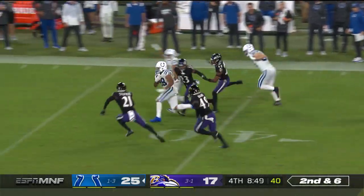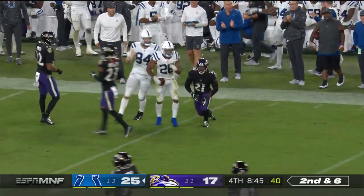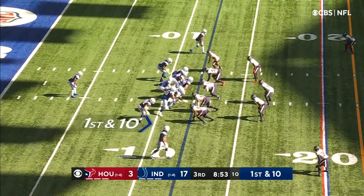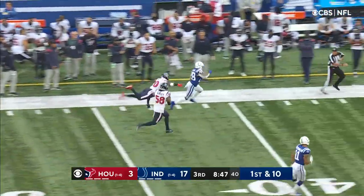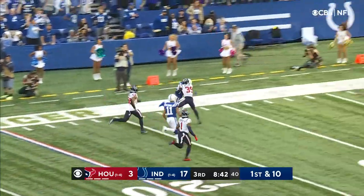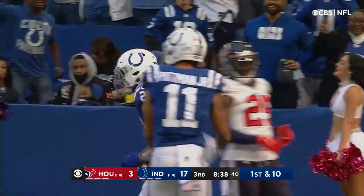Taylor has the first down, stays on his feet and has more, trying to run away from Stevens — and he does. Wentz and company begin just outside of the 10. Taylor with his first big run, Taylor breaking free, has a lead blocker, all the way down to the 5-yard line.